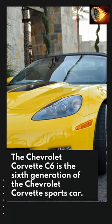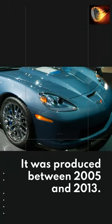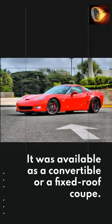The Chevrolet Corvette C6 is the 6th generation of the Chevrolet Corvette sports car. It was produced between 2005 and 2013. The C6 featured a new design that was evolutionary rather than revolutionary compared to the previous C5 generation. It was available as a convertible or a fixed roof coupe.